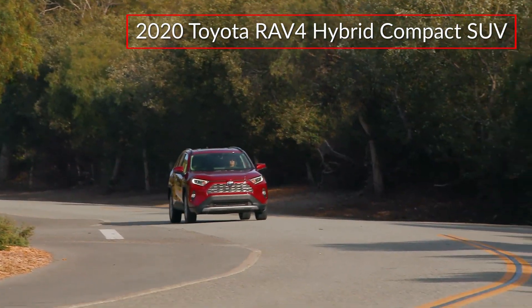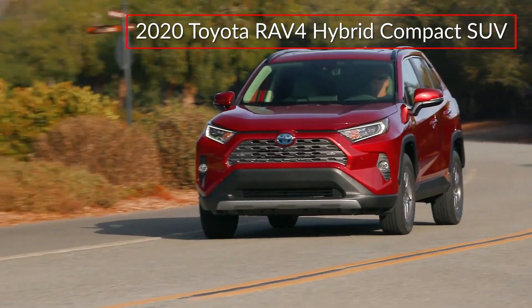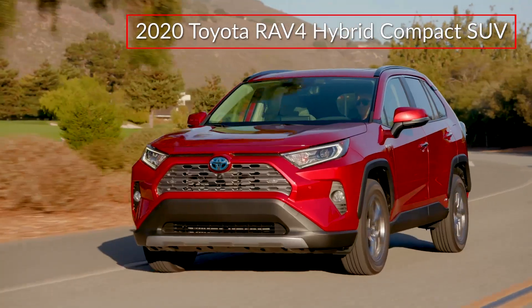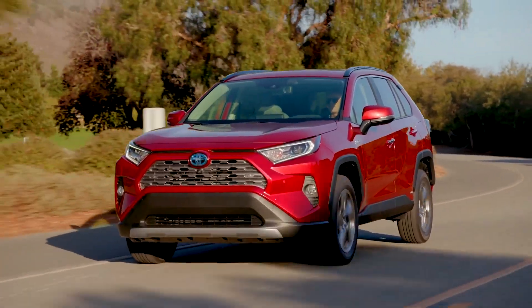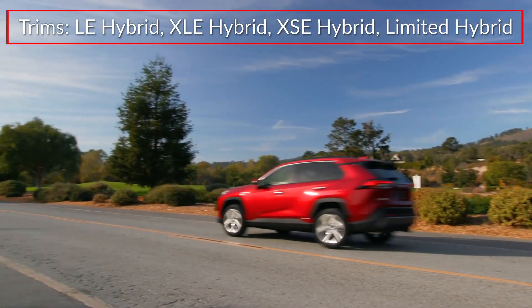The 2020 Toyota RAV4 Hybrid offers efficient fuel-saving hybrid technology and advanced standard safety features in an adventurous compact SUV. Trims for the RAV4 Hybrid include the LE, XLE, XSE, and Limited.